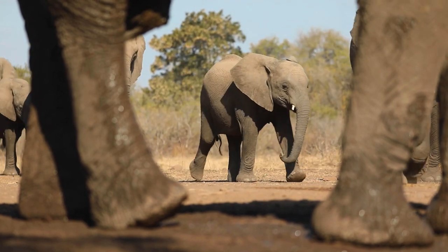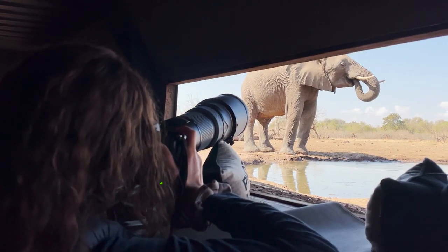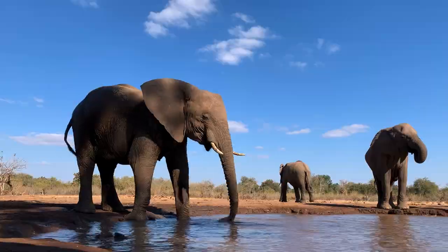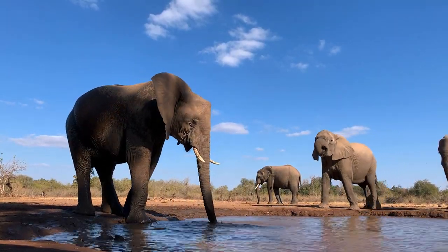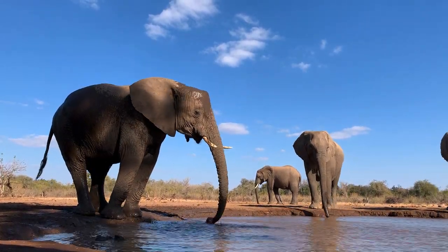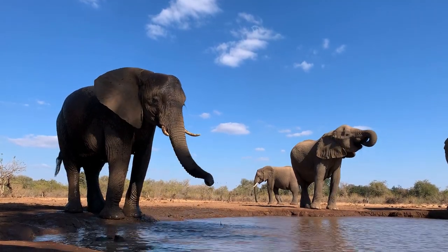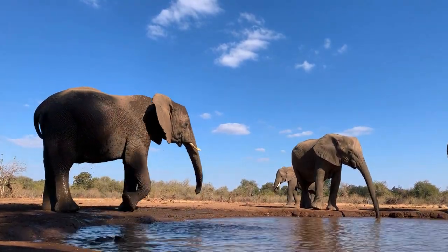We saw three different herds during our morning session. Early in our afternoon session, a big old bull spent ages drinking right in front of us before he was joined by another big herd coming in from the central area. Oh man, I got wet — I love it!